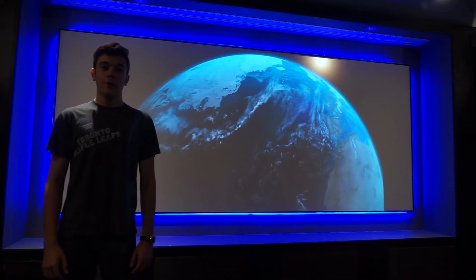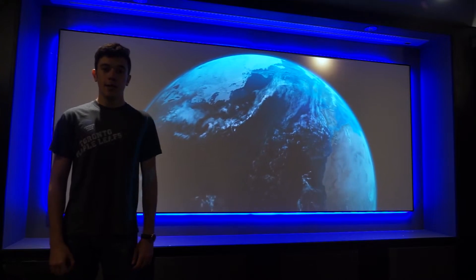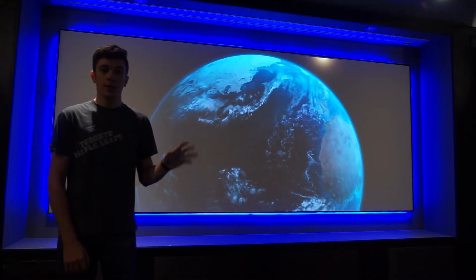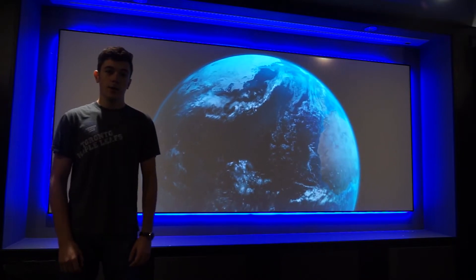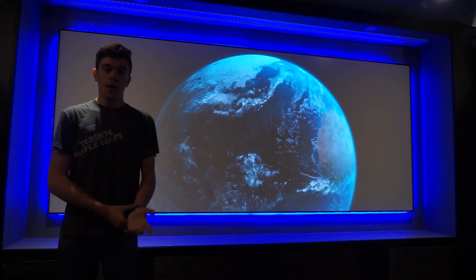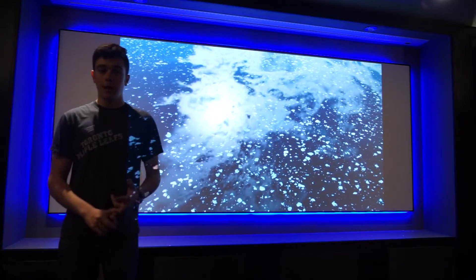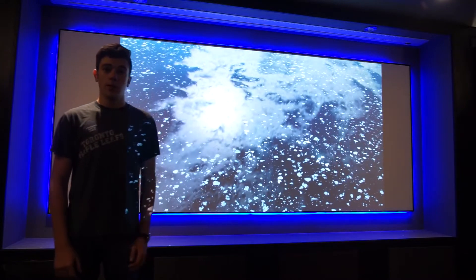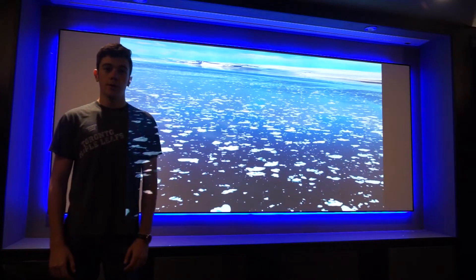In addition, the JVC RS4500 supports HDR content and has an infinity-to-one contrast ratio. My camera doesn't quite do it justice, but the colors that are produced by this are phenomenal. Hands down, one of the best colors I've seen on any projector in terms of contrast, black levels, and sharpness. JVC has really nailed it with this — it's one of the ultimate home theater projectors.